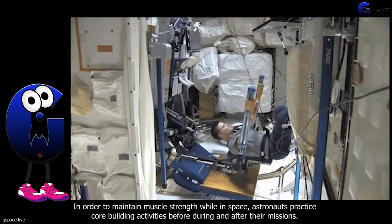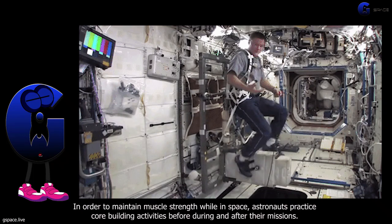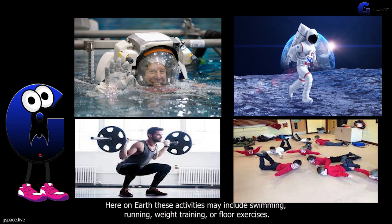In order to maintain muscle strength while in space, astronauts practice core building activities before, during, and after their missions. Here on Earth, these activities may include swimming, running, weight training, or floor exercises.